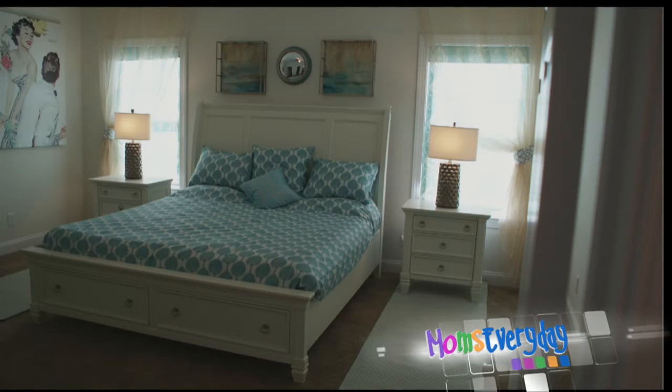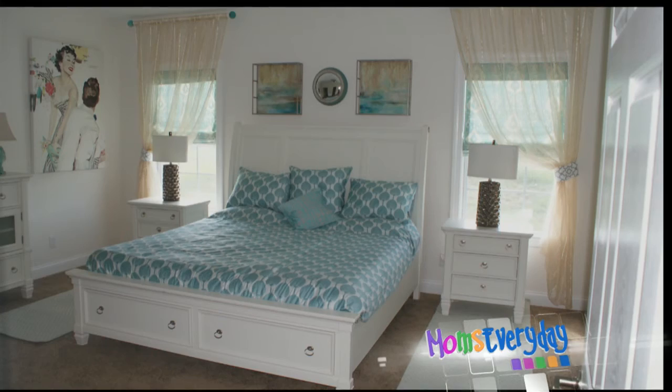And then in the bedroom, we did warmer colors. We had a sheer pulled back over a Roman shade. White bedroom furniture gives the room an open feel to it. A little fisheye mirror above the bed is sort of fun, and it's just very open and cheery.